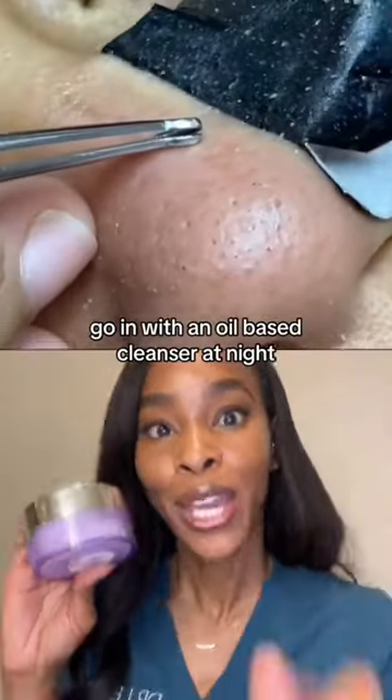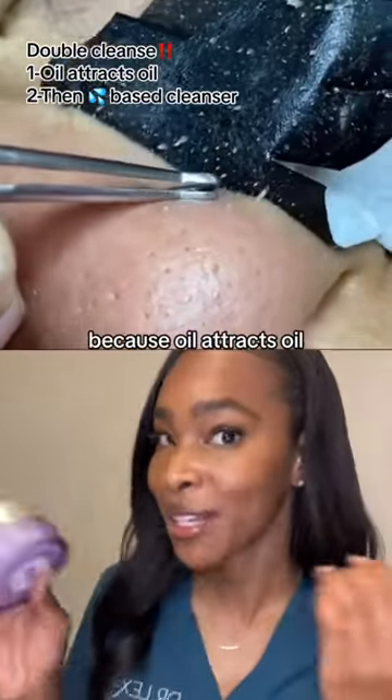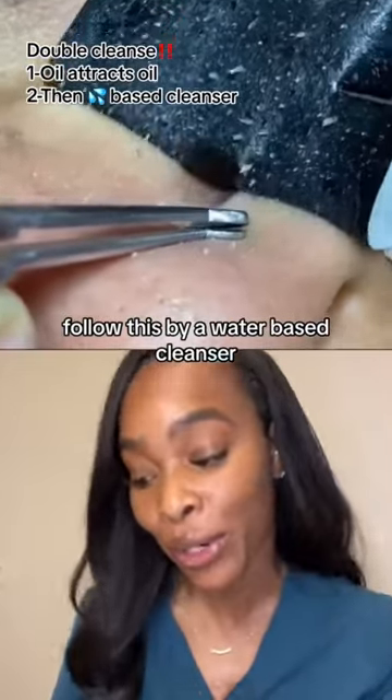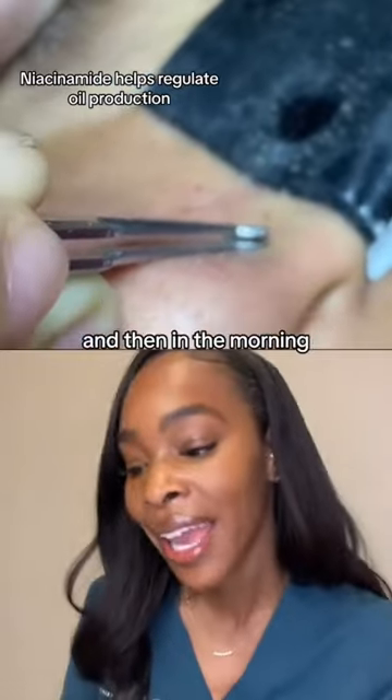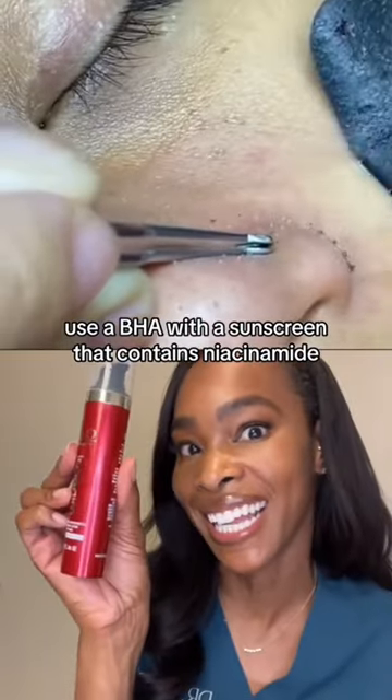So here's what to do instead. Go in with an oil-based cleanser at night because oil attracts oil. Follow this by a water-based cleanser. Then use a retinol with a moisturizer that contains niacinamide. And then in the morning, use a BHA with a sunscreen that contains niacinamide.